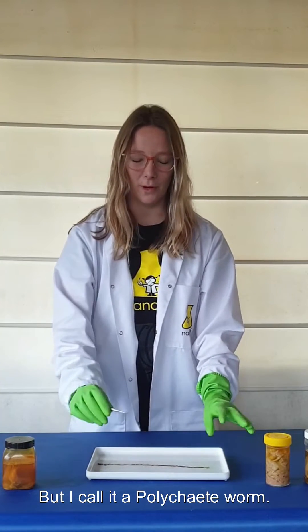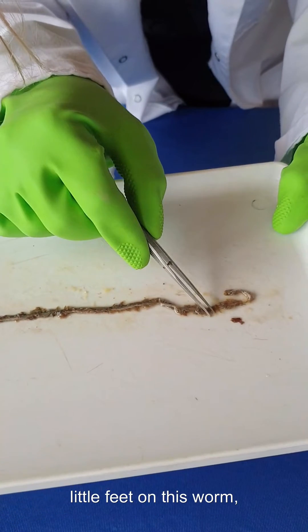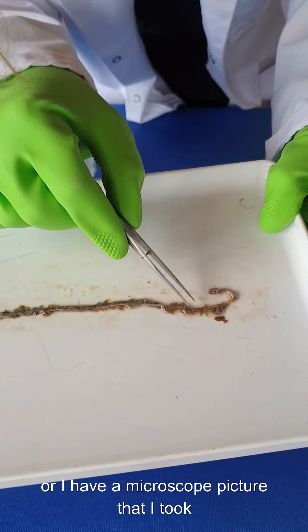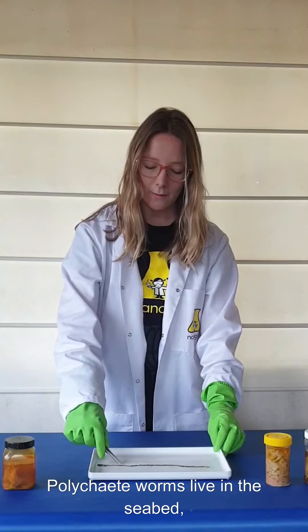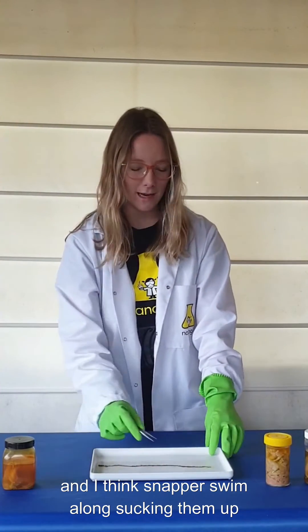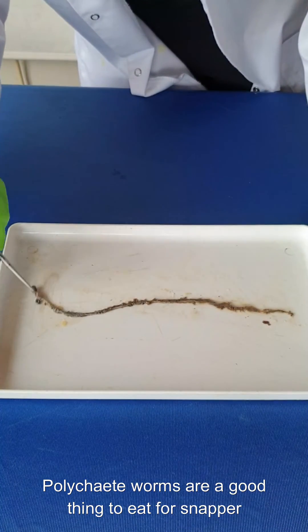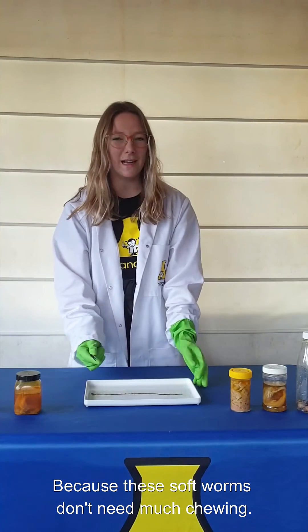What do you think this is? You might know it as a worm, but I call it a polychaete worm. Poly means many and chaete means feet, which means this is a worm with many feet. If you look closely, you might be able to see some of the little feet on this worm, or I have a microscope picture I took so you can see them up nice and close. Polychaete worms live in the seabed, and I think snapper swim along sucking them up like spaghetti out of a bowl. They're a good thing to eat for snapper that don't have very sharp teeth, because these soft worms don't need much chewing.